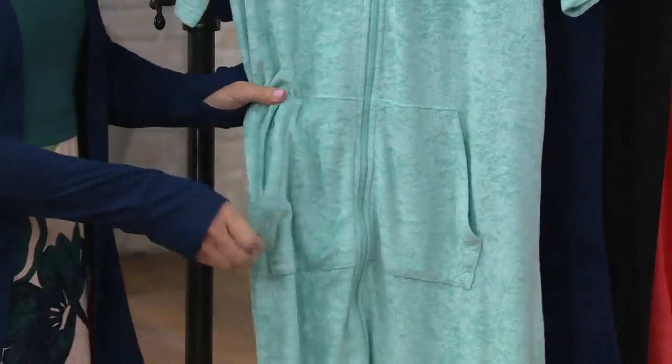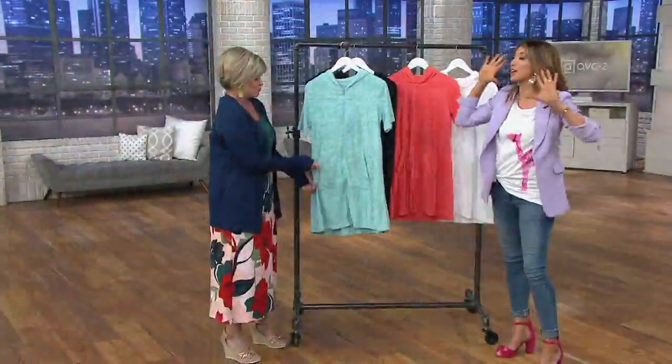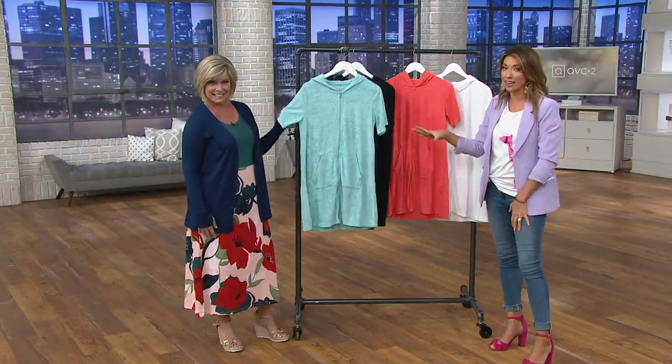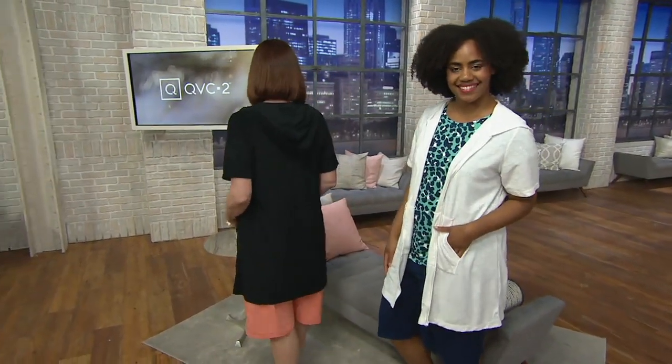So many times when we're getting to those destinations where we relax the most, we take something like this off and just throw it in the corner — we go jump in the water. Now all those items are secure. I'm also glad this came with a hood on it, because sometimes you just want a break from the sun, or maybe there's a light little rain and you don't want it getting all over you — this is that perfect solution.